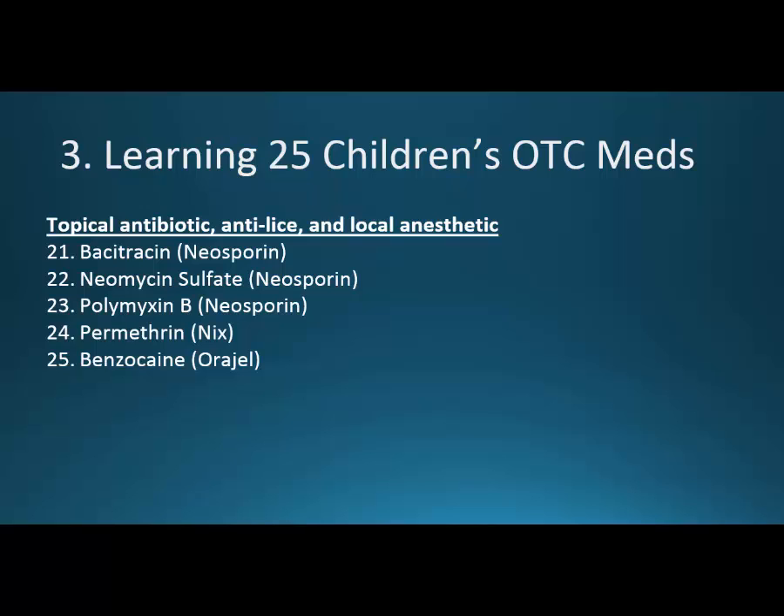And then some more miscellaneous medications. The topical antibiotic neosporin has three parts: bacitracin, neomycin, and polymyxin B. Then the antiparasitic permethrin — we'll talk a bit about that. And then the local anesthetic benzocaine. The goal is to give you a good idea of these 25 medications so that instead of only knowing ibuprofen and Tylenol, you know all 25 and have a lot more confidence going into the aisle and talking to the pharmacist to make sure what you're getting is most appropriate for your child.